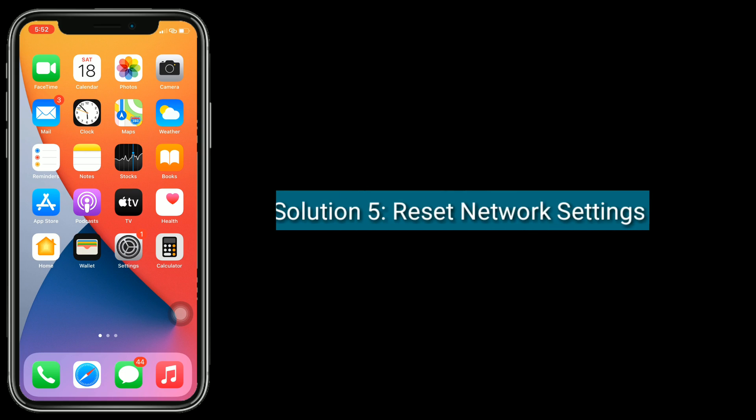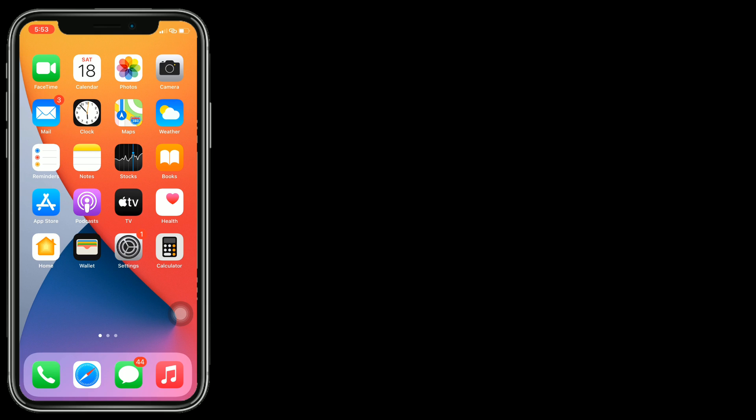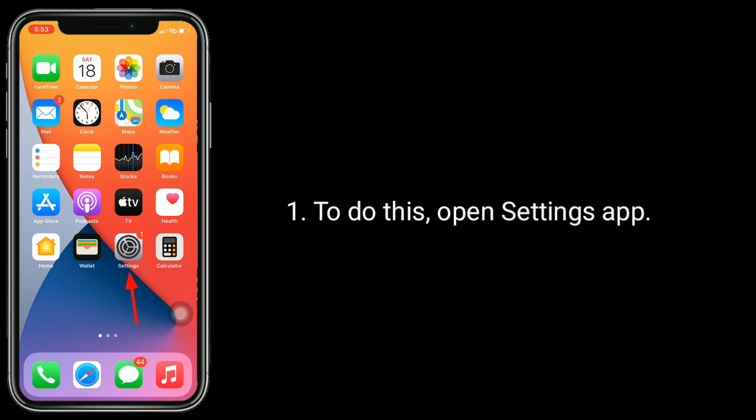Solution five is to reset network settings. Resetting the network settings resets your Wi-Fi networks and passwords, APN and VPN settings, and cellular settings. To do this, open the Settings app.